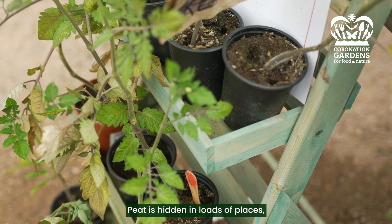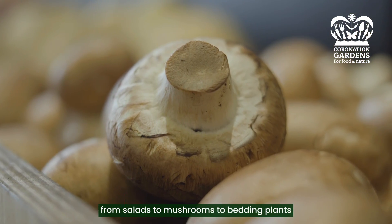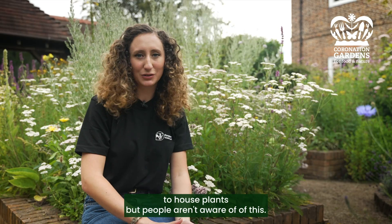Peat is hidden in loads of places — from salads to mushrooms to bedding plants to house plants — but people aren't aware of this.